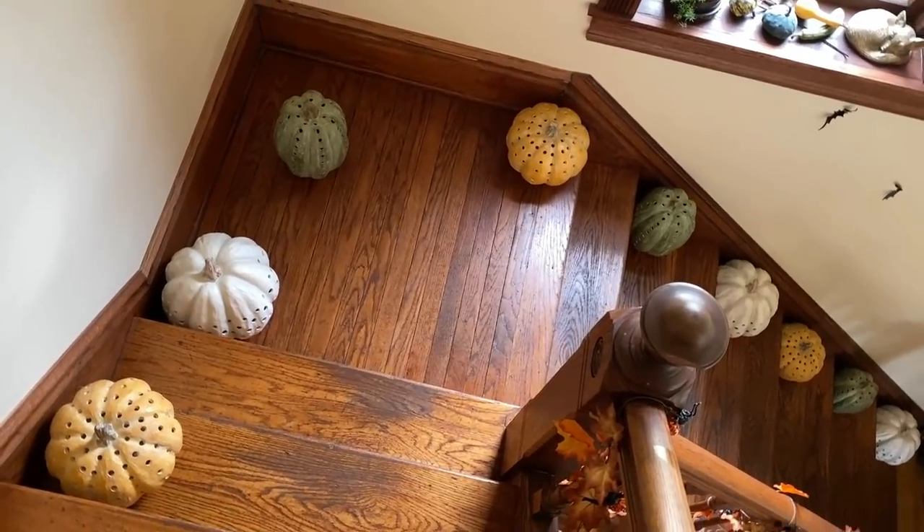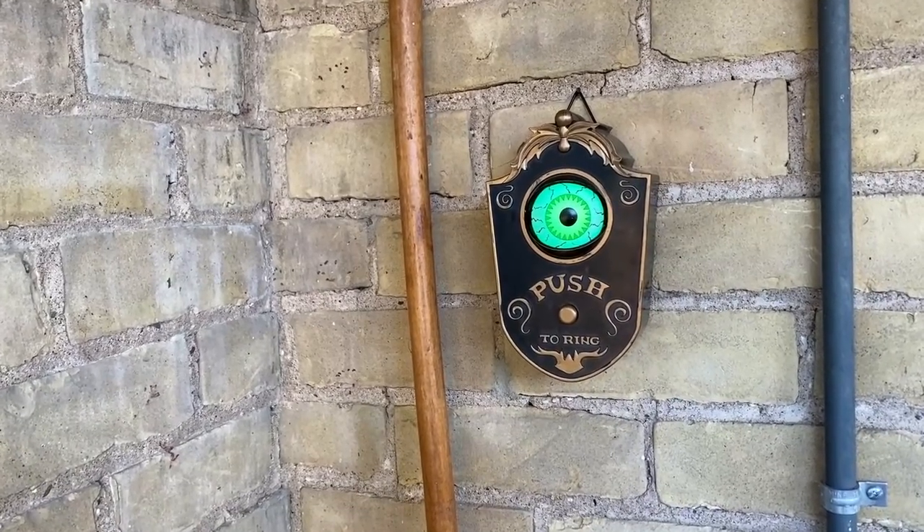Once it gets dark outside I'll show you what everything looks like inside and out with the lights off.